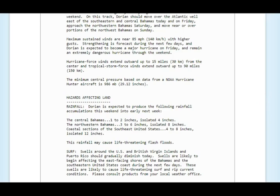The hazard right now for rain: central Bahamas one to two inches isolated, northwestern Bahamas three to six inches isolated, coastal sections of the southeastern United States four to eight inches with an isolated 12 inches — that's going to cause flash flooding and a lot of problems for a lot of people. This rainfall may cause life-threatening flash floods. If you see water standing or rushing on the road, turn around — don't drive through it.